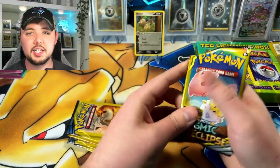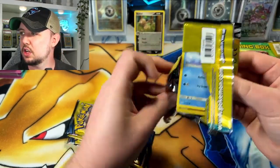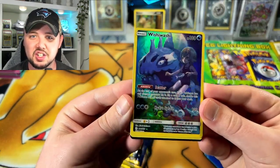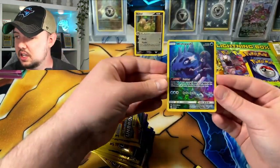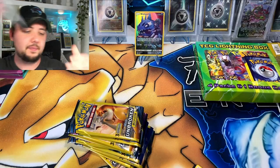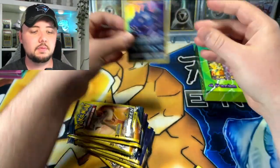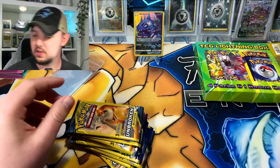Cosmic Eclipse again — I like the variety. Maybe we pull one of those Charizards from Evolutions. Come on, give me some full arts — give us some heat. No, wait — there's some heat! We got a wishy-washy character gallery, character art, trainer card from Cosmic Eclipse — love to see that. That's definitely a hit. I have sleeves, let me put some sleeves on that and cut back over.